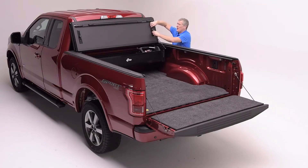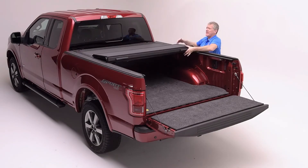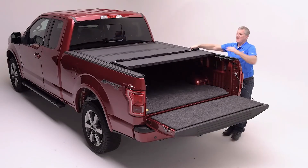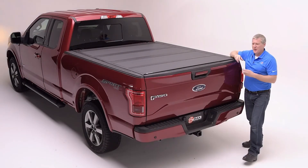The BackFlip MX4 is going to be very easy to close as the weight of the cover will automatically engage the rail. By closing and locking the tailgate, you've secured your cargo.